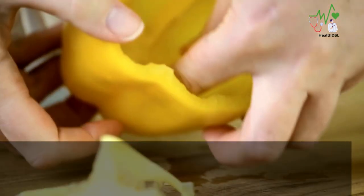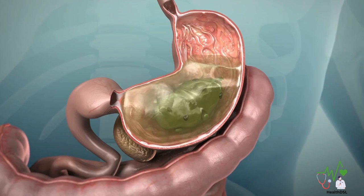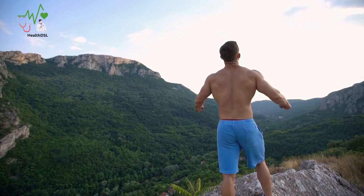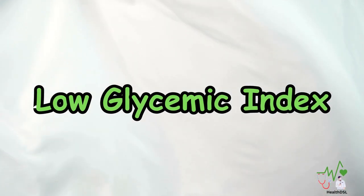With around 2 grams of fiber per medium-sized pepper, they can aid in digestion, regulate blood sugar levels, and provide a feeling of fullness — all of which are beneficial for individuals with diabetes.